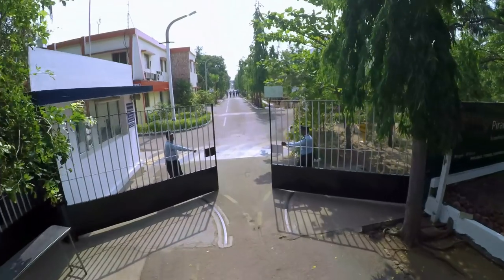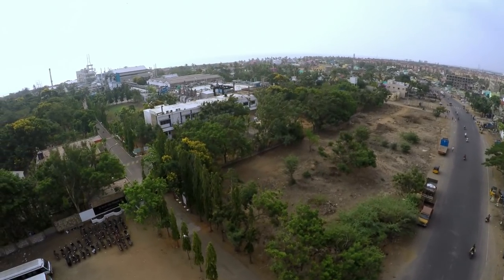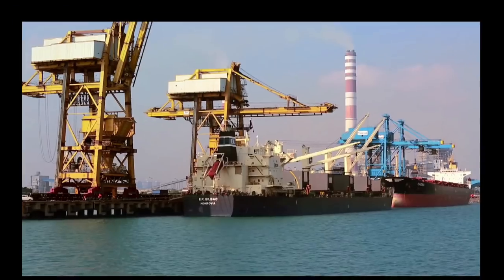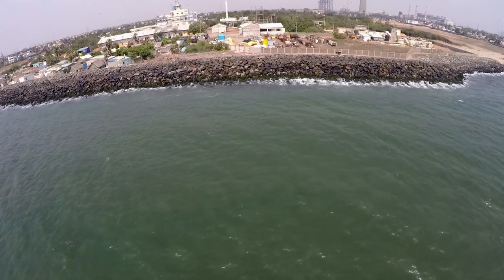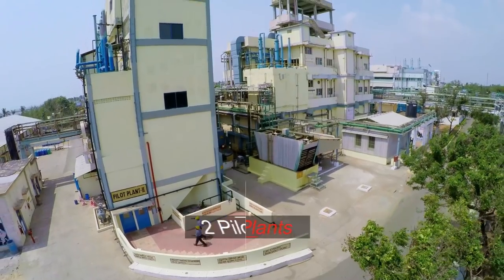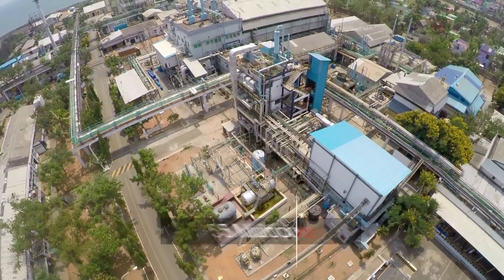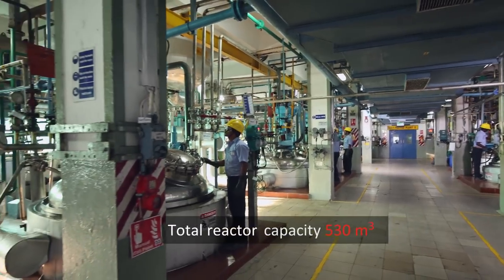Piramo Pharma Solutions' facility at Ennor is located around 10 miles from Chennai, a city of historical significance and a key commercial hub in southern India. Overlooking the ocean and spread across 75 acres, this site has two pilot plants and five new multi-purpose plants with a total reactor capacity of 530 cubic meters.